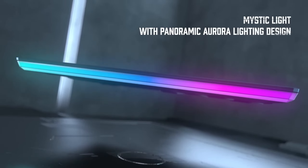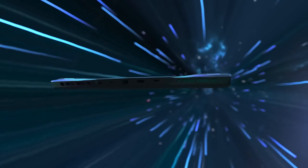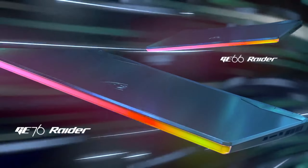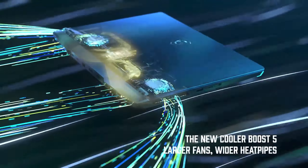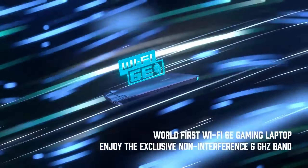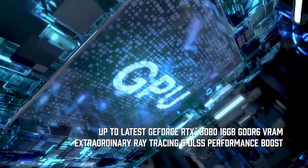Number 2: Lenovo Legion Pro 5. This AMD-powered beast offers excellent value. The 16-inch WQXGA IPS display boasts a 165Hz refresh rate for fluid gameplay, while the AMD Ryzen 7 7745HX processor with 8 cores delivers impressive performance. The NVIDIA GeForce RTX 4060 handles modern games beautifully, and with 32GB of DDR5 memory, you can multitask like a champ.